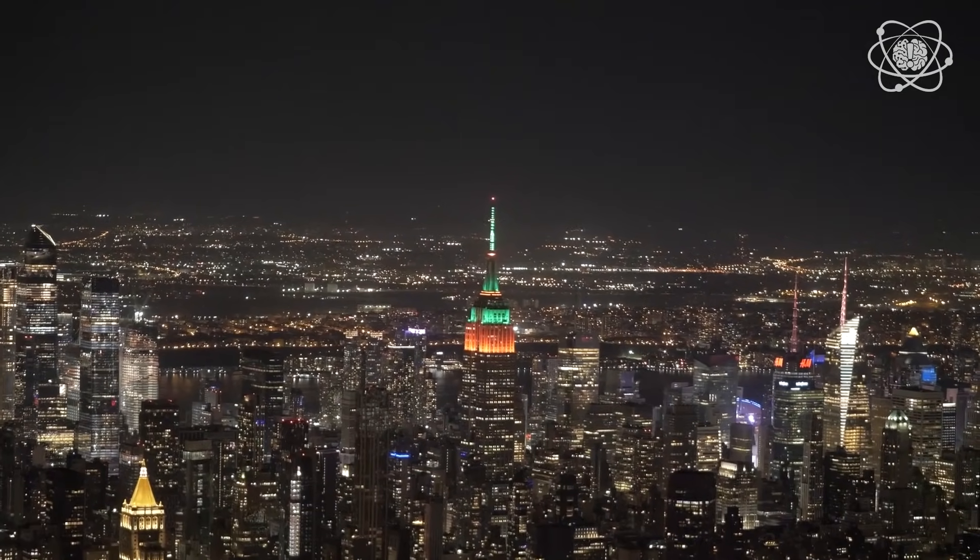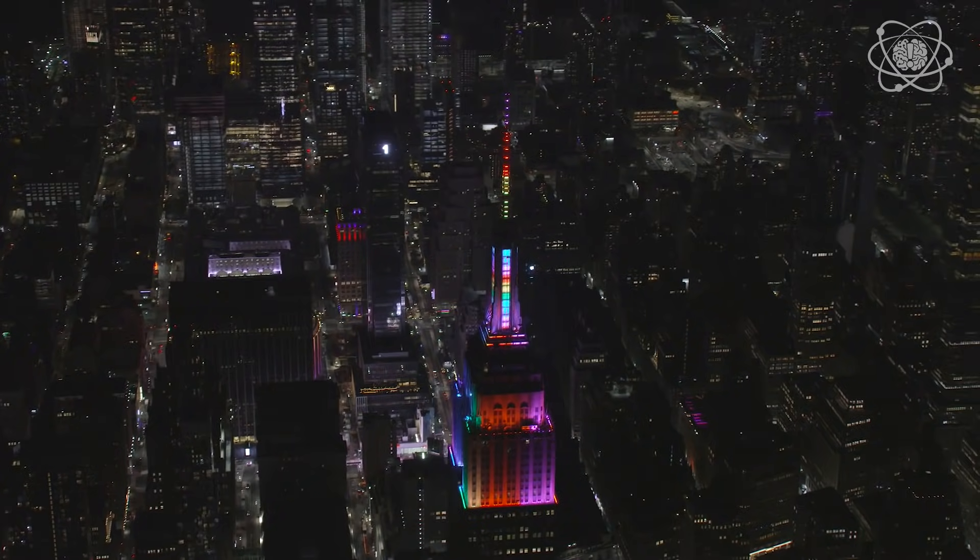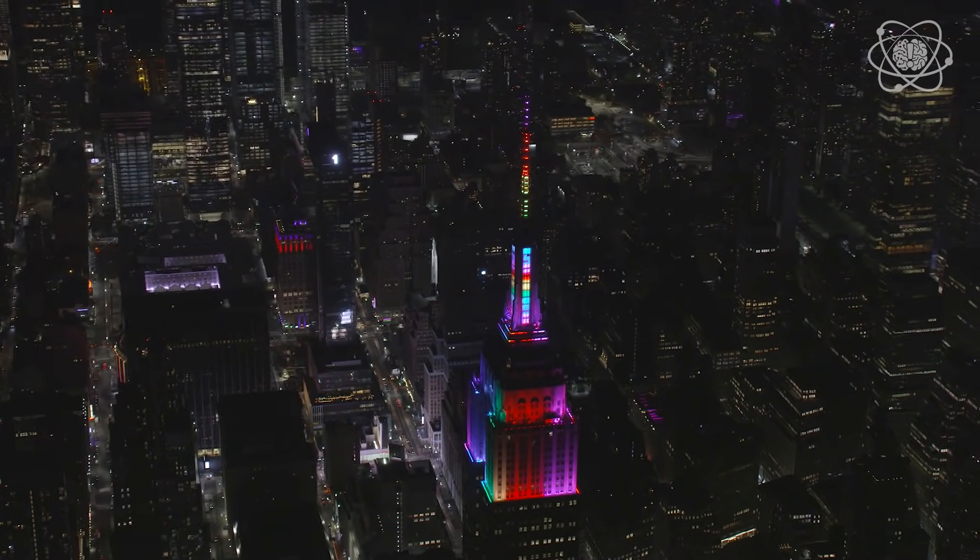In 1976, in order to celebrate the nation's bicentennial, the Empire State Building lit up red, white, and blue. And ever since then, they've used the Empire State Building to celebrate holidays, events, and groups that make up the diverse community of New York City. In 2012, they updated to a state-of-the-art LED system on the top of the Empire State Building that is capable of lighting over 16 million different colors. Sounds pretty impossible to me.